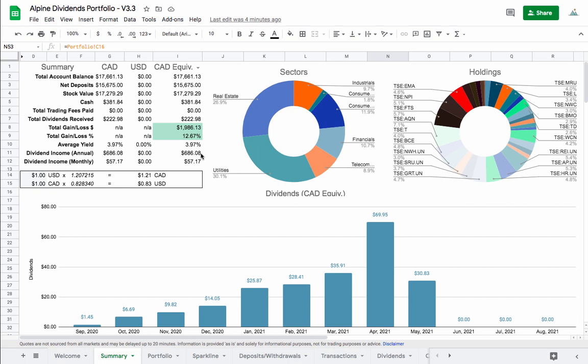The average yield is just under 4% and we're looking at an annual dividend income of $686 right now. In this video I'm going to buy more stocks — and this number is going to change — I'm also going to sell some as well. I basically have $381 in cash but I'm also going to shift around a few things and we'll see what happens.